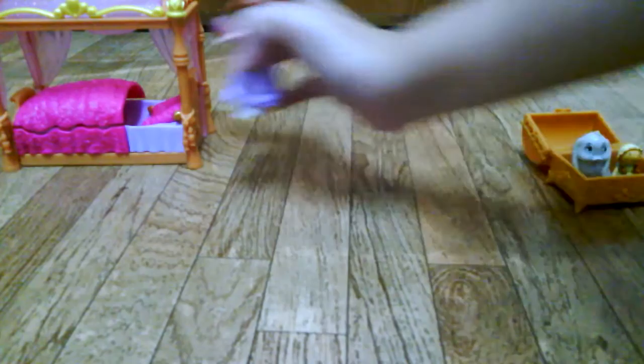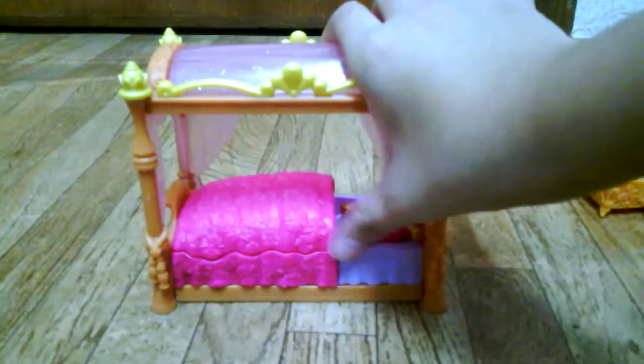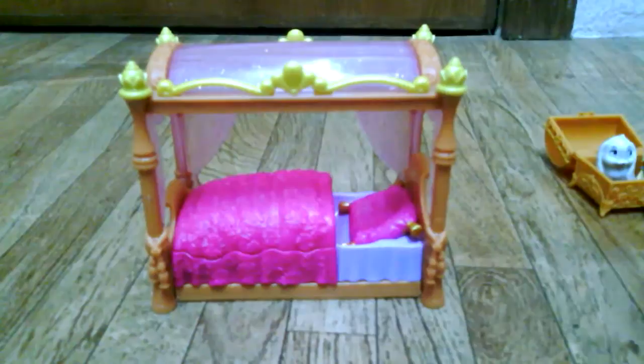This is her bed. The bed opens up and closes. And maybe you can lock in here — Sophia's trunk.